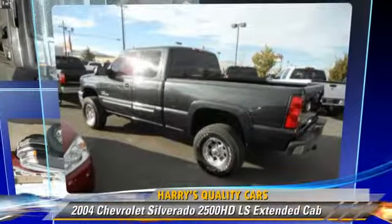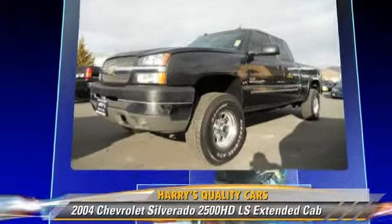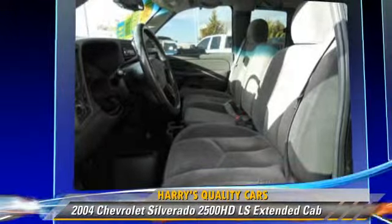This is an extended cab pickup truck powered by an eight-cylinder engine with an automatic transmission. This four-wheel drive pickup truck is well equipped.